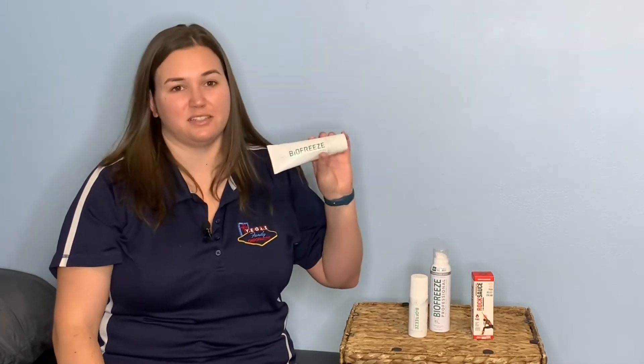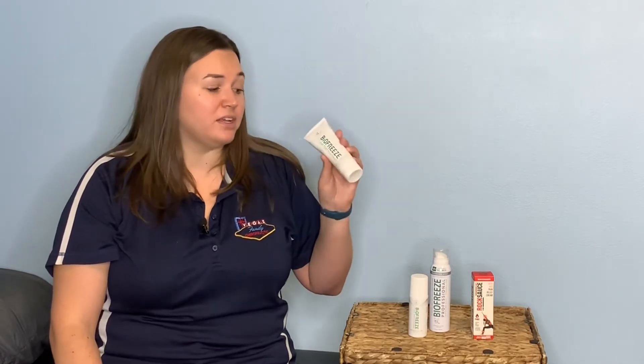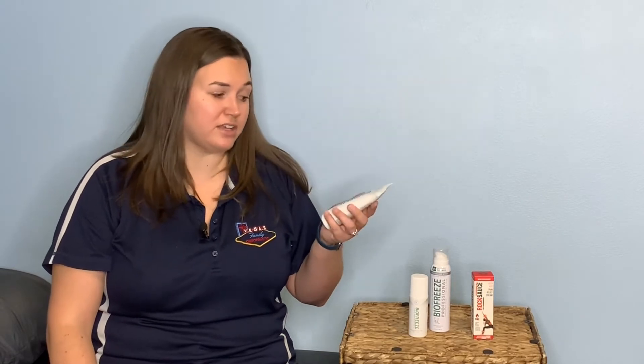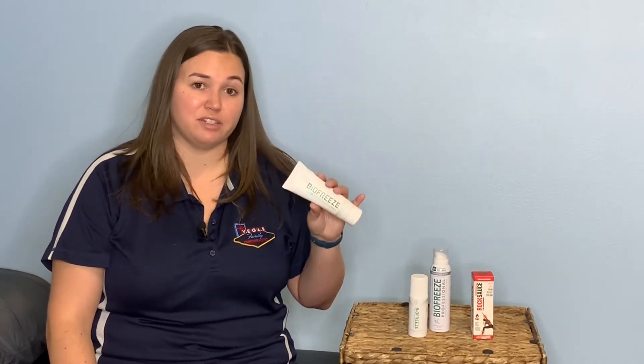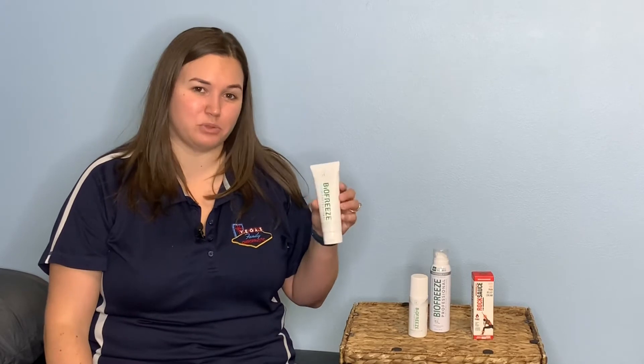The third option is the tube, which is the classic Biofreeze that's always been around, and it comes in a gel formula. This is great if you want to massage the Biofreeze into your affected areas. However, be careful because it will get on your hands, and since Biofreeze is a menthol-based product it will sting sensitive areas, so make sure you wash your hands thoroughly or use gloves when you apply it.